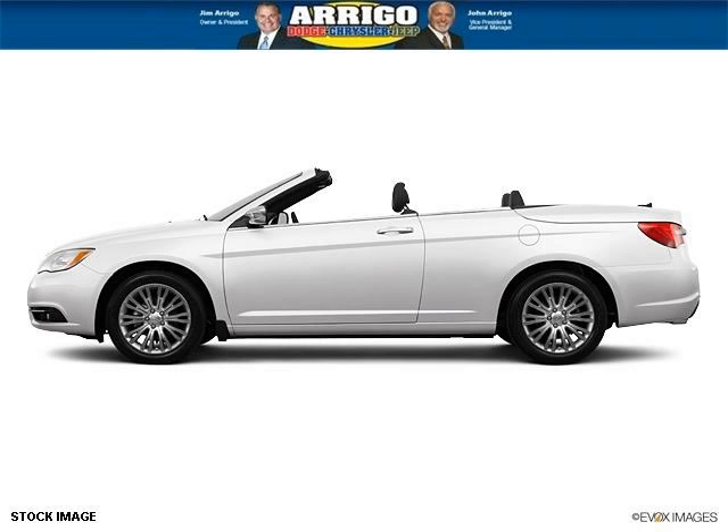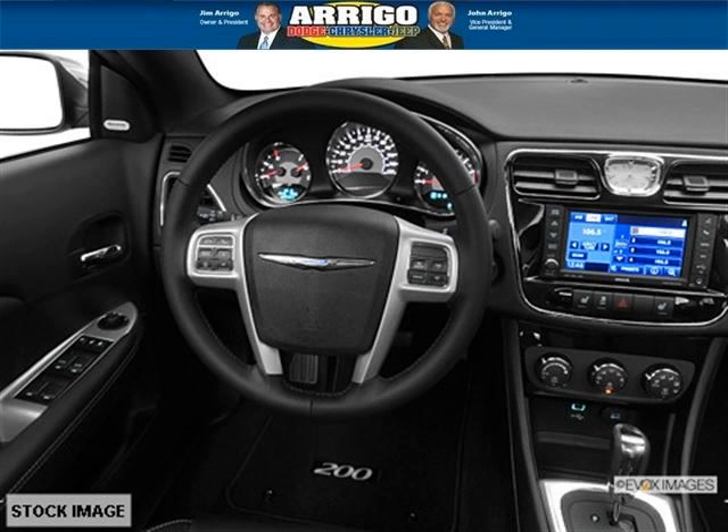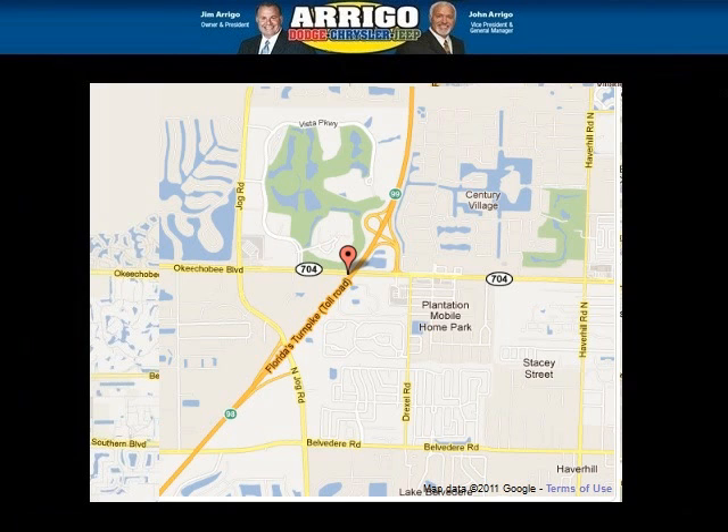The airbags and Dolby stereo only make it more attractive. Low miles means it's fresh and ready to get out there. Come in today and take a look for yourself. Arrigo DCJ West Palm is the dealership for you, conveniently located in West Palm Beach, Florida off of Okeechobee Boulevard.